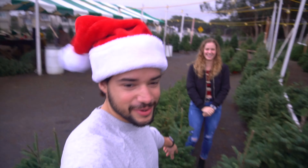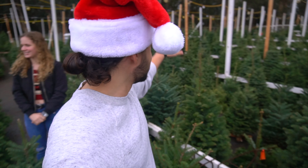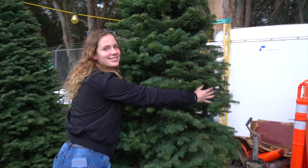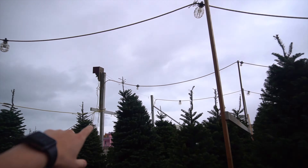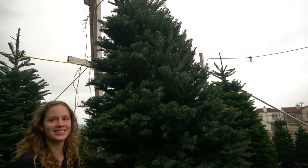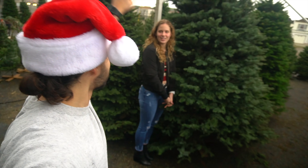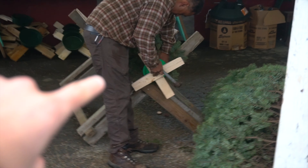It looks like we found our tree already and we just walked in. We'll walk around and look at the big trees. I think that one will fit right where we need it — perfect centerpiece to the desk right there. There it is, that's the winner, we'll take it. That's our tiny tree that they're working on right now.